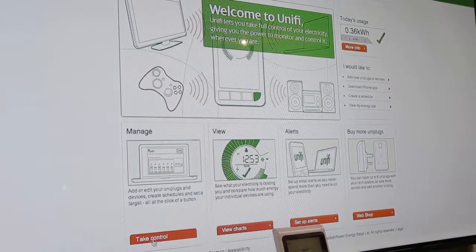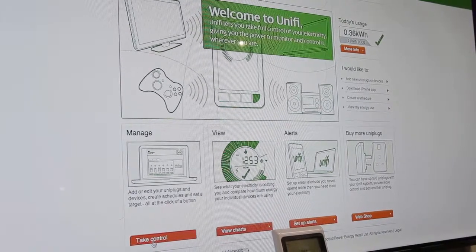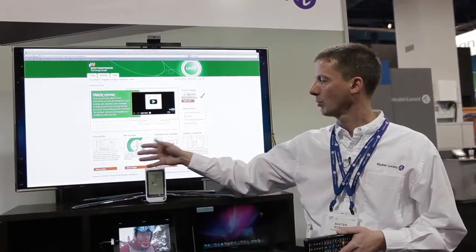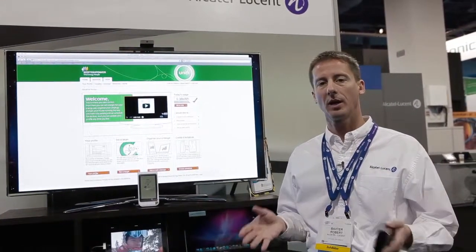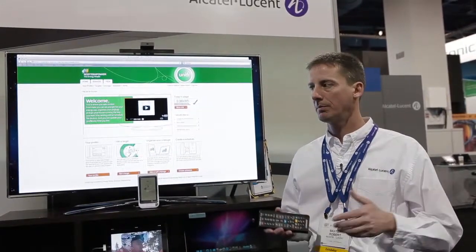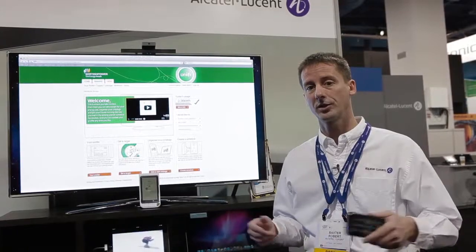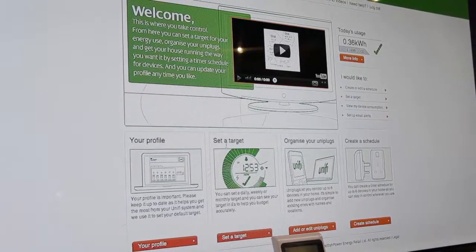As you can see, there's a very easy-to-use user interface that allows me to manage my power. I've come to a screen where I set up my profile. I can set targets — basically that means I set power consumption or spending targets for myself, and then I gather the statistics through the various devices in my home to make sure that I'm actually meeting those targets.